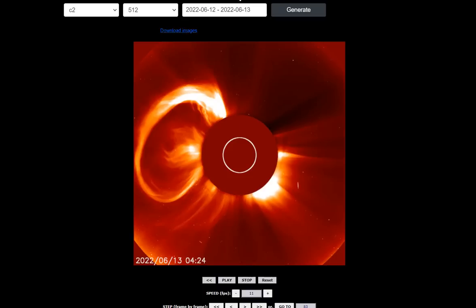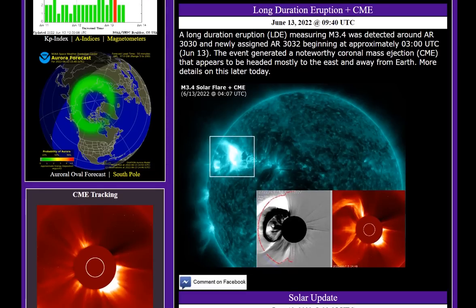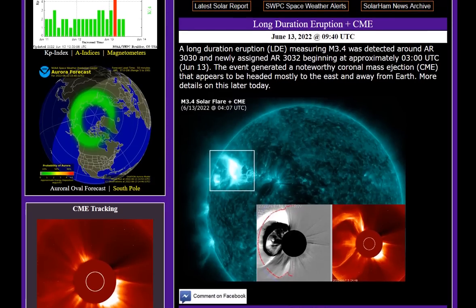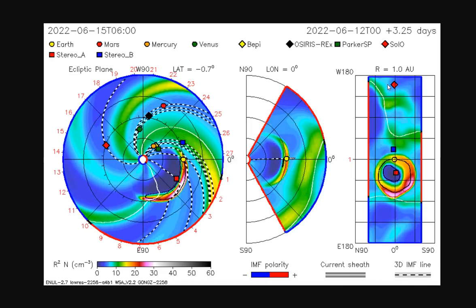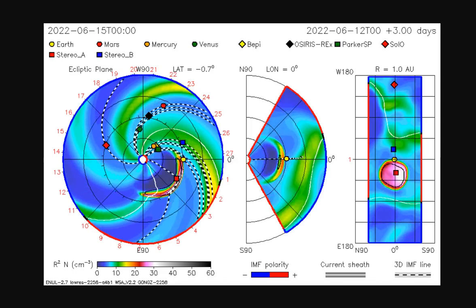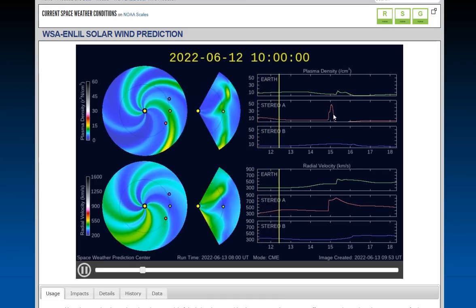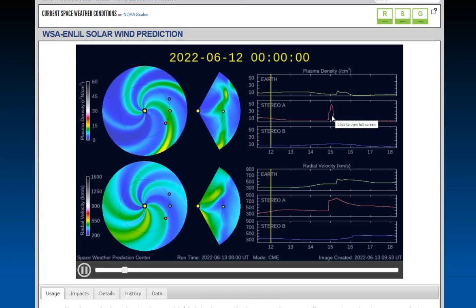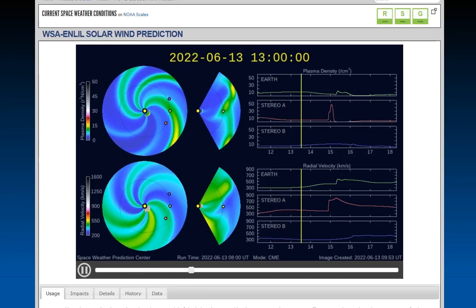Pretty fantastic coronal mass ejection coming from the sun once again. We're not here to scare you, we're here to prepare you. A long-duration eruption measuring M3.4 was detected around AR 3030 today at 3 o'clock UTC, and it is barely headed our way. There will be a glancing blow Wednesday night, Thursday morning, and we'll keep a close eye on that. All models suggest there will be a density spike, a plasma spike, and a velocity spike on the morning of the 15th.